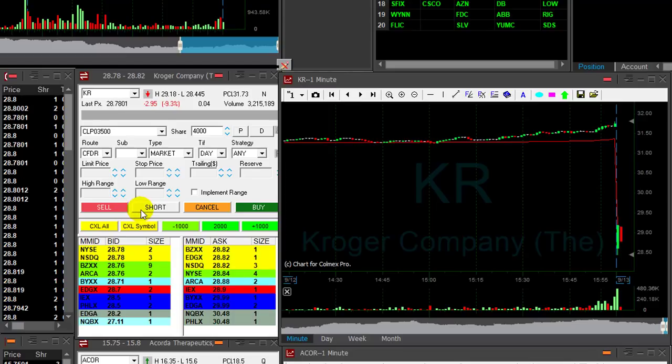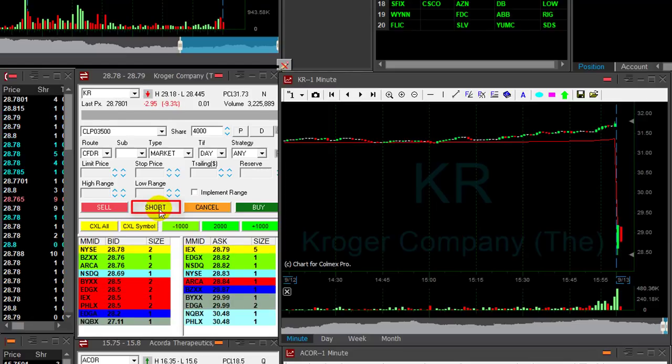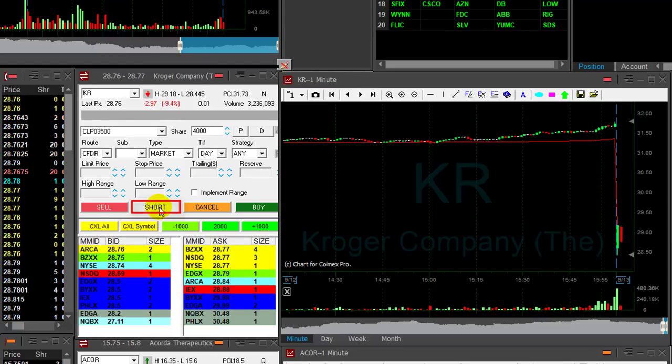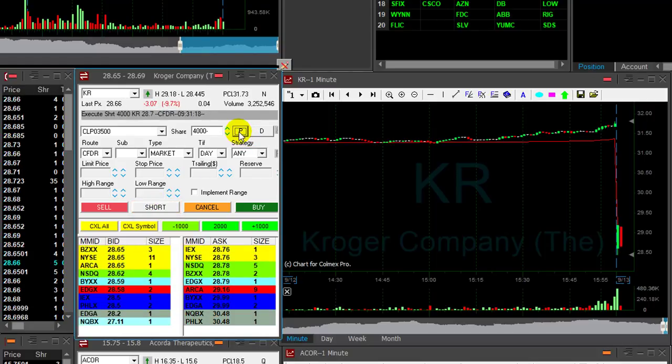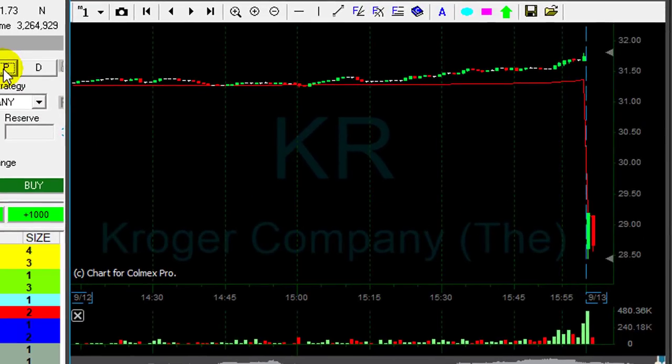That should be the point of no return. It's coming down — good. I'm getting ready for a short, 4,000 shares. We're getting close. Click the button — short at 28.70 exactly.